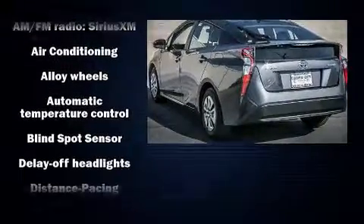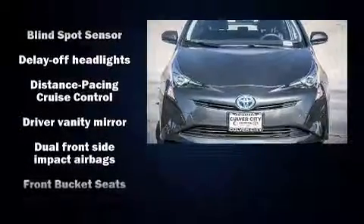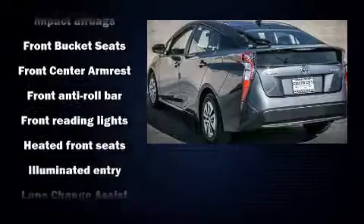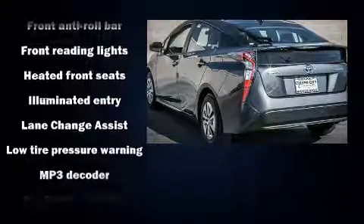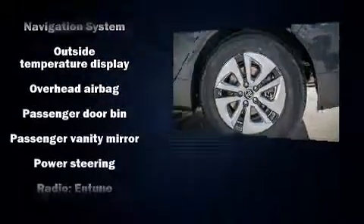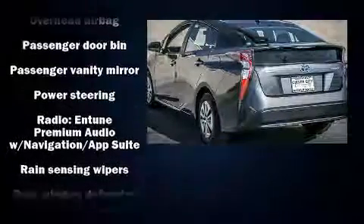Additional features include heated door mirrors, lane departure warning, blind spot sensor, and more. Storage solutions are integrated throughout the interior, demonstrating thoughtful attention to detail. Side curtain airbags supplement the rest of the safety network.